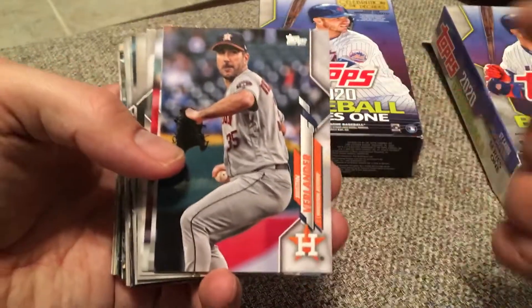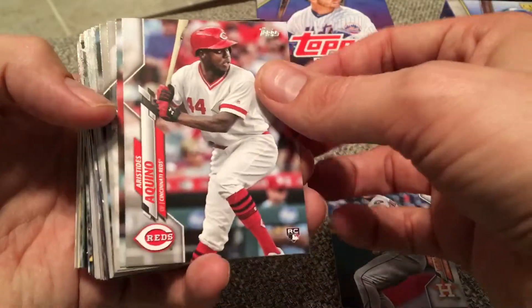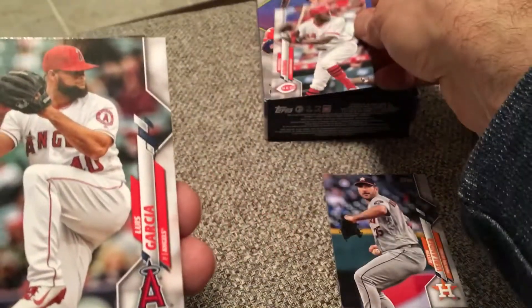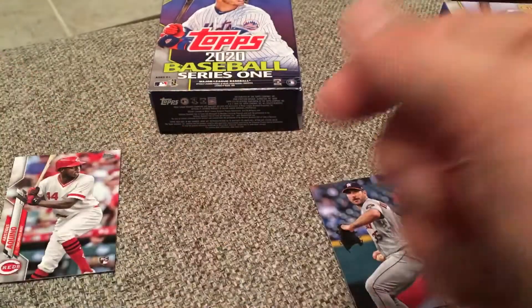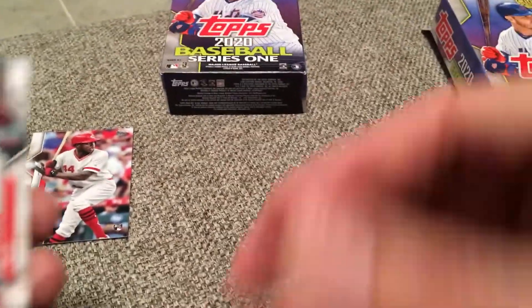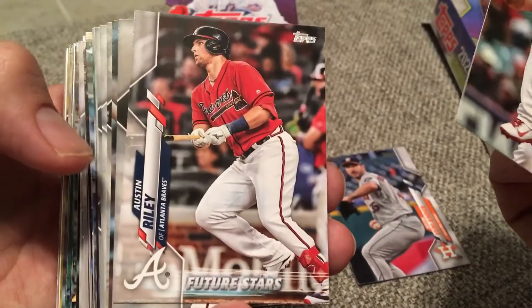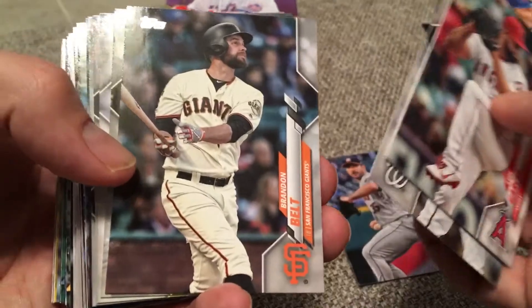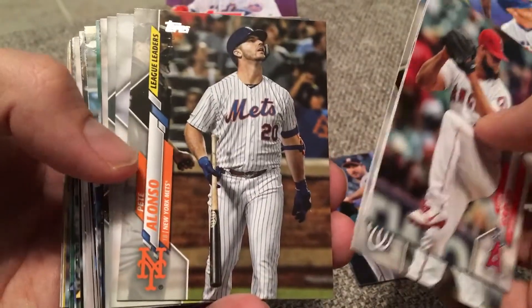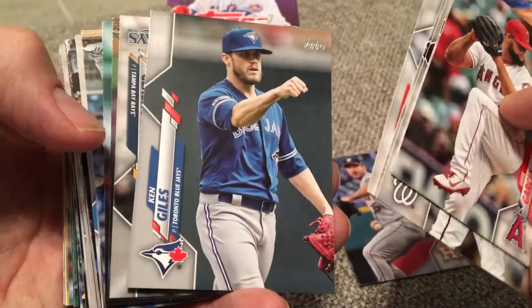Alright, we're starting off with the Cy Young Award winner Justin Verlander. Ooh, there's another one — Aquino right off the bat. Hit one of the big rookies, going to put him off to the side. Luis Garcia, don't know a lot about him. Austin Riley, future star — his rookie was in last year. There's Doolittle celebrating. Brandon Belt. Alonzo led the league in home runs last year. Merrill Kelly had a nice year.